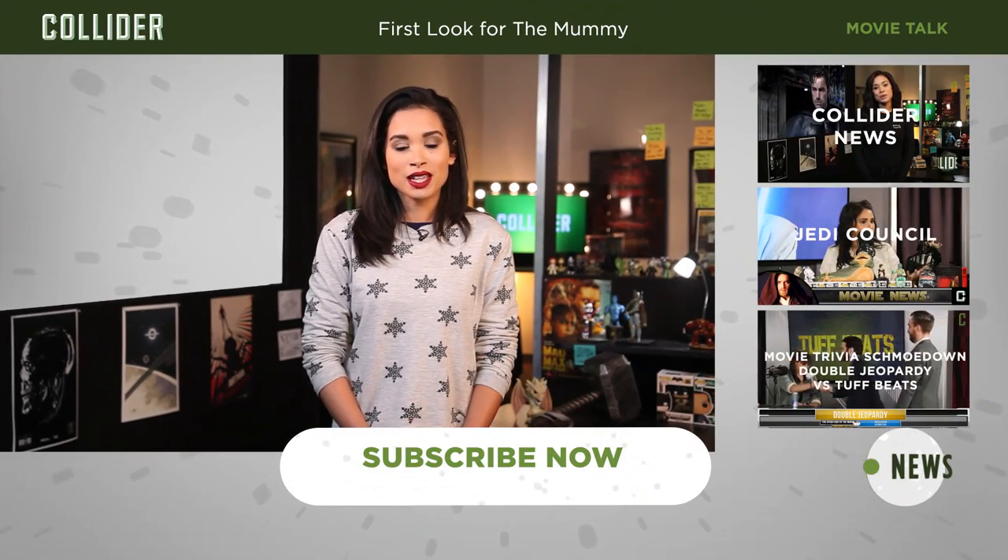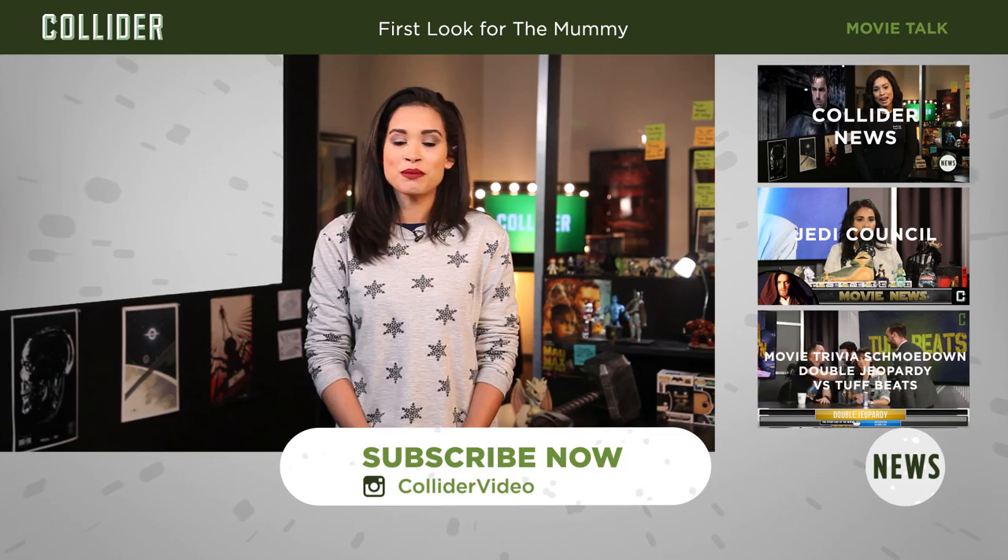For more details on Spider-Man: Homecoming as we get them, head on over to Collider.com. And be sure to subscribe to Collider Videos' YouTube channel to keep up with all the must-know movie news.